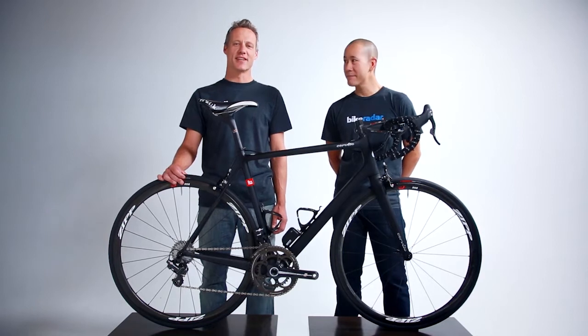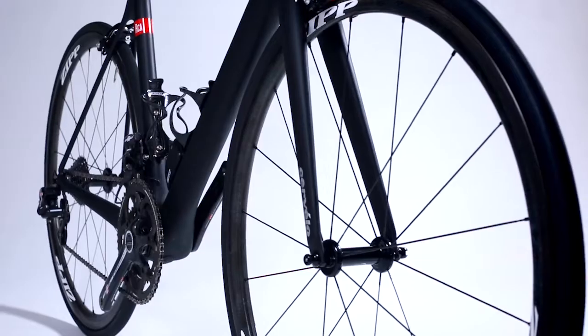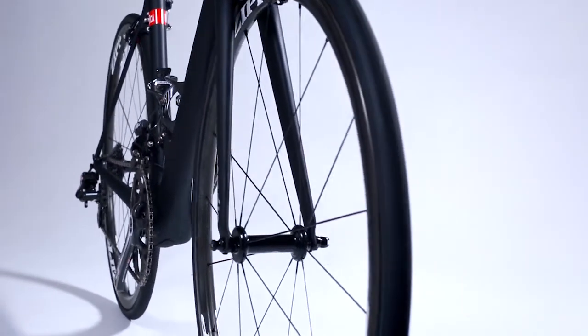The Cervelo RCA, the $10,000 frameset. Developed as an engineering experiment, the RCA weighs less than 700 grams while still delivering tremendous torsional stiffness.